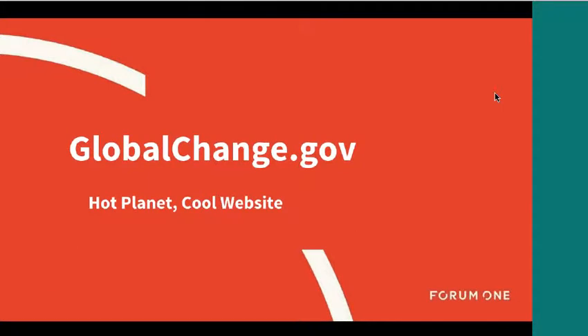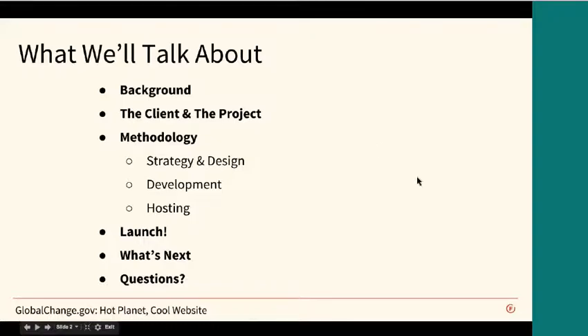My name is Chris Wolves. This is my first time on one of these calls for the Drupal Working Group with ESIP, so thank you for the chance to join. Today we are going to be giving a presentation and hopefully having a lot of good questions and answers about the development of the globalchange.gov website.